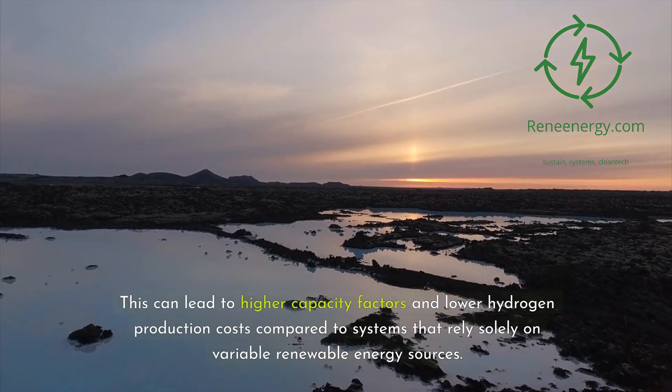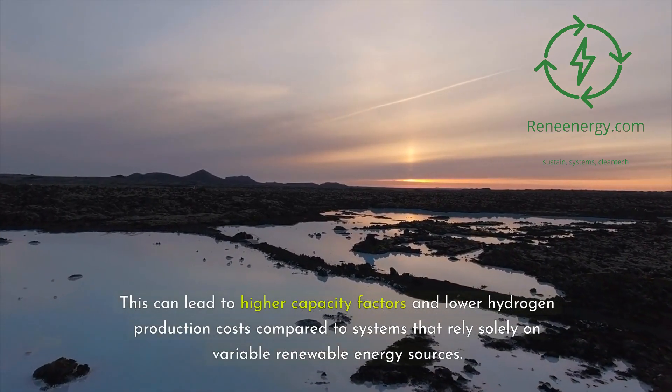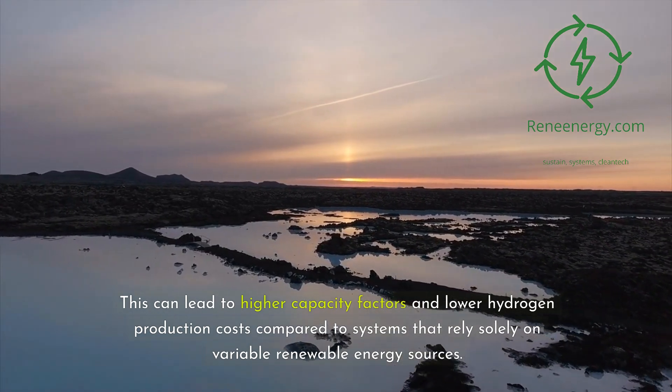This can lead to higher capacity factors and lower hydrogen production costs compared to systems that rely solely on variable renewable energy sources.